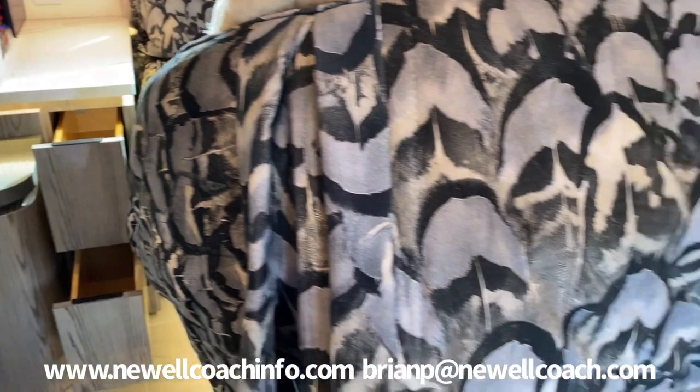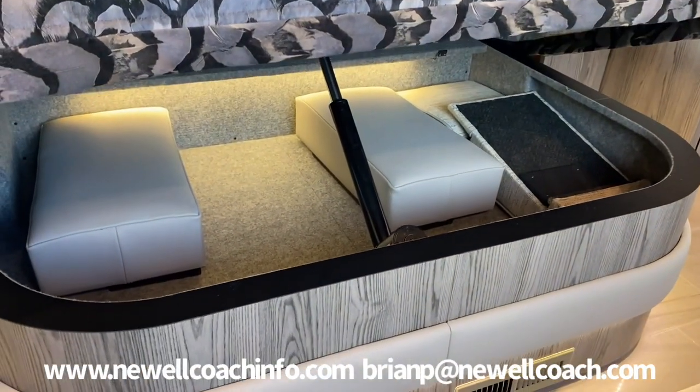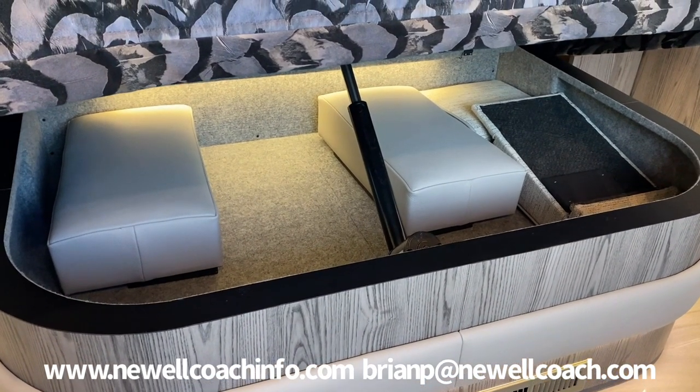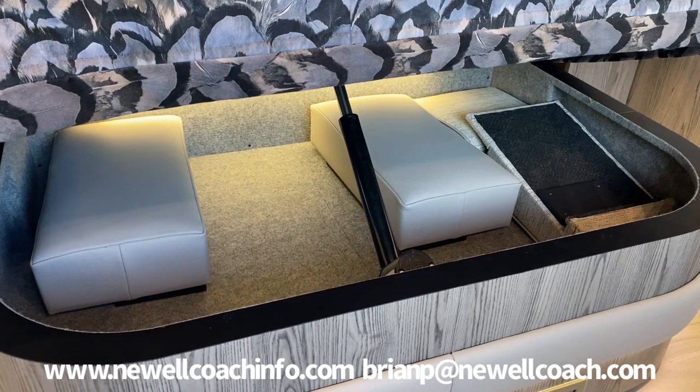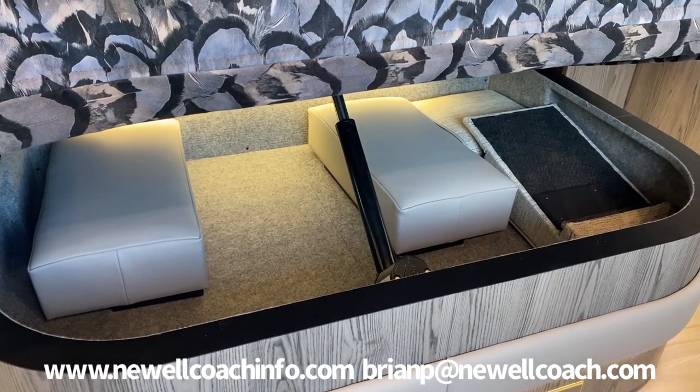And then our bed mechanisms — this is a powered lift and there's a lot of storage under there. These are the inserts for the dinettes; we call them bolsters. So when you extend the dinette fully out, that's what you put in the slot where they go.